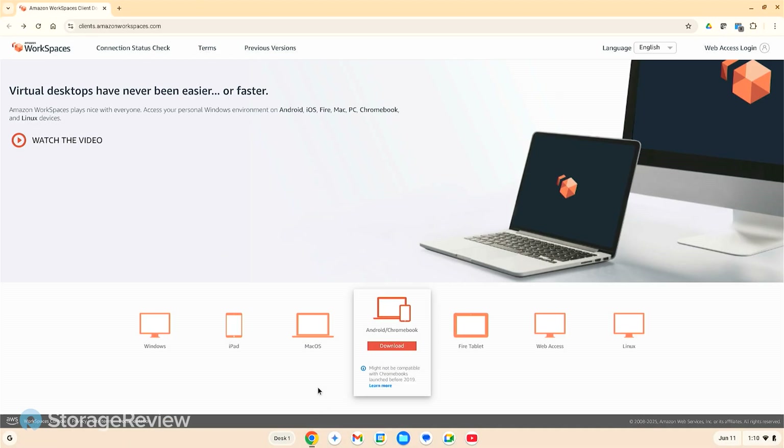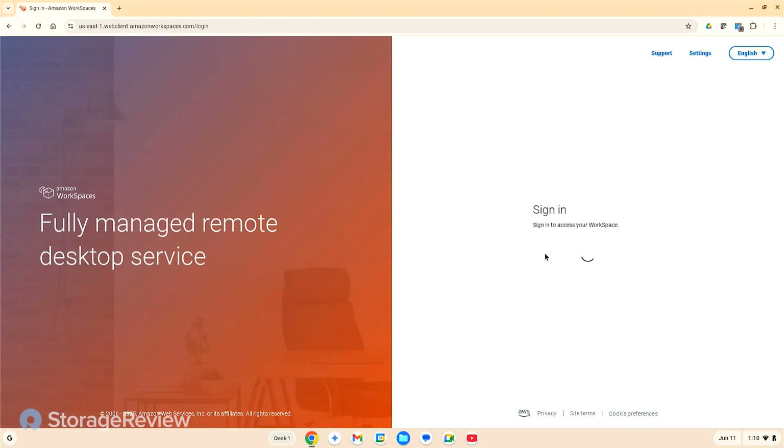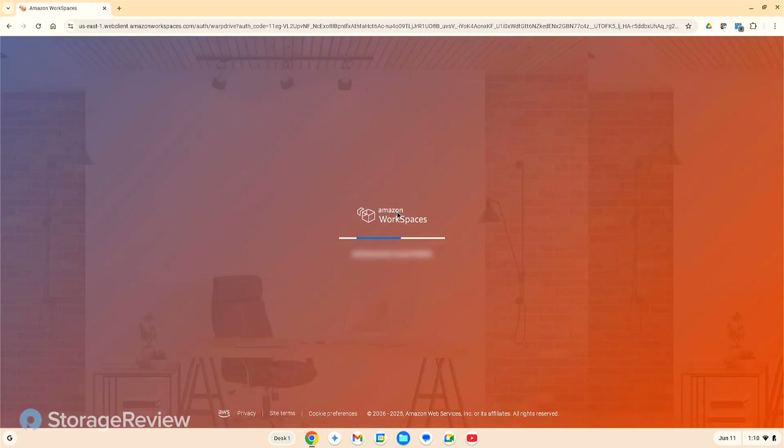I'm going to use the web access to log in. The first thing it asks you for is the registration code that gets emailed to you. Enter that in, click Sign In, and then it'll ask for your username and credentials. Enter them, and in about 10 seconds you're logged into your desktop.